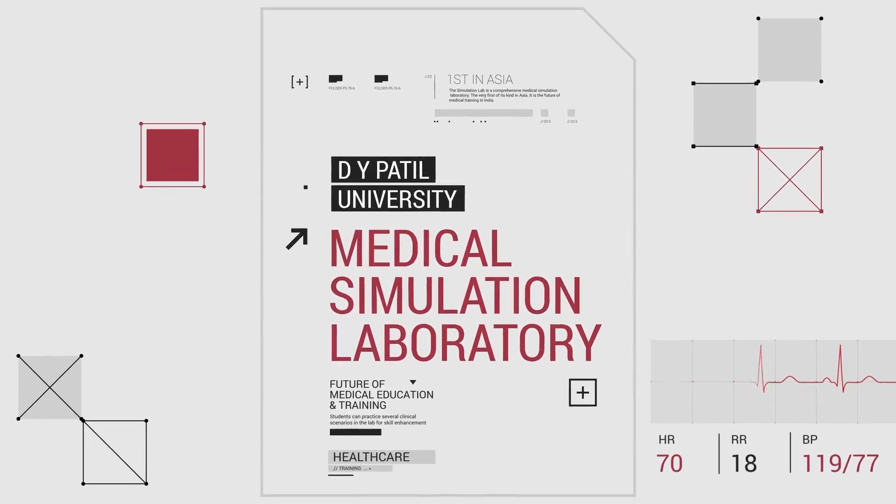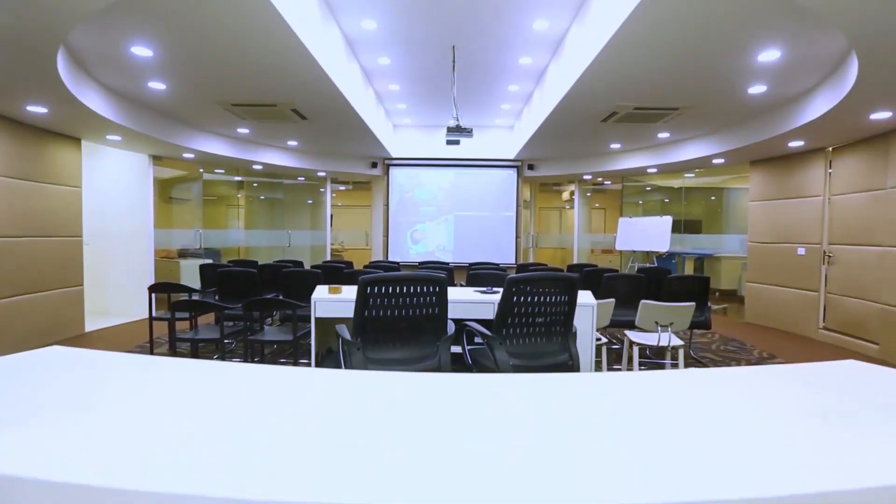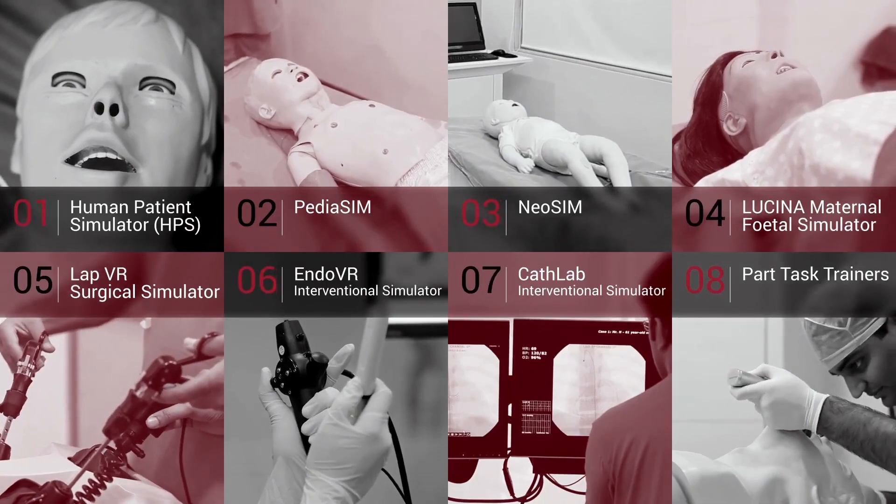The D-Biparty University Medical Simulation Lab is Asia's first comprehensive medical training facility. Eight simulators come together to form this immersive learning experience.